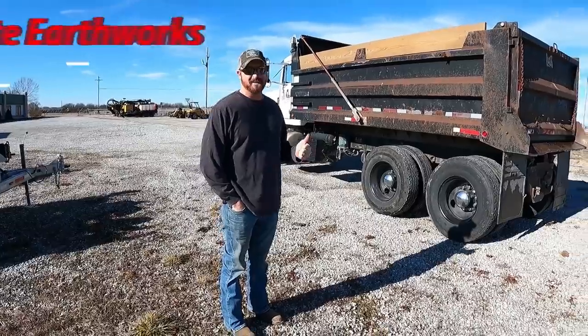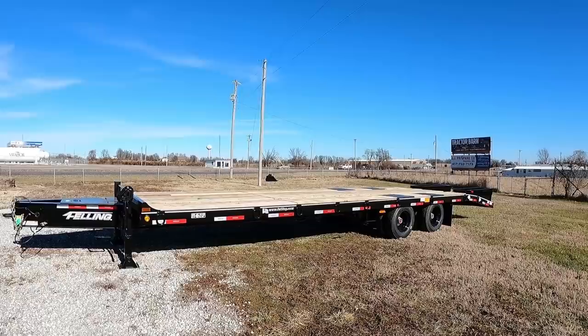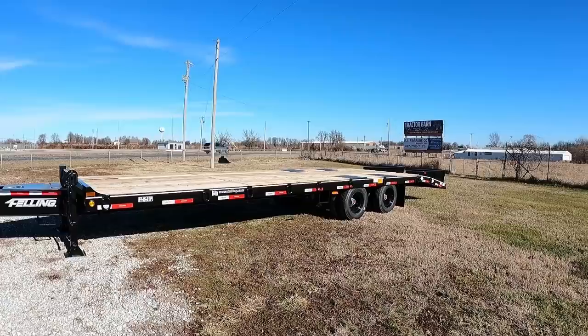We have made it on site. What are we getting today? This would be my brand new Felling trailer. It's quite long. It's really big and it's really black. It's too shiny. I noticed it has black wheels. It does have black wheels. Controversial choice.